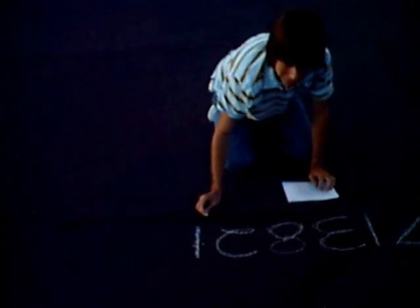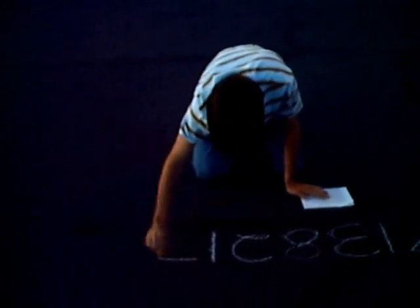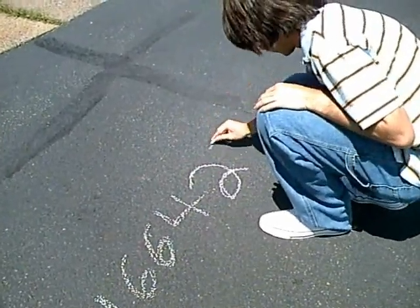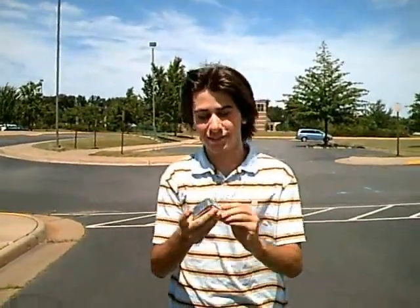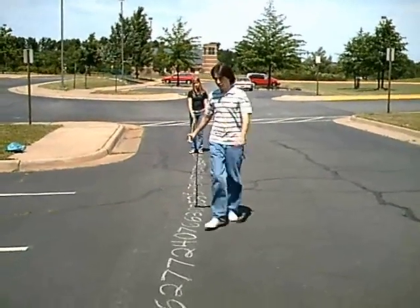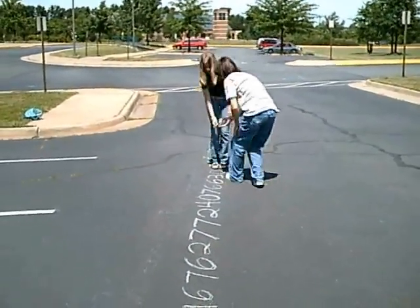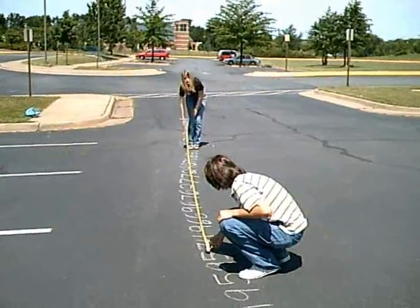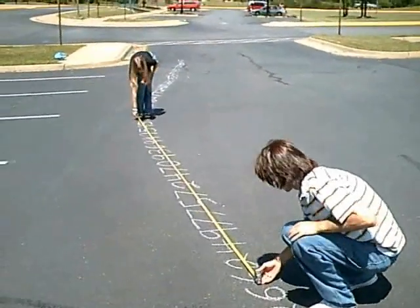I thought you were going to stop at 50. No, this is so much fun, I'm going all the way to 100. Done, okay, now I'm finally finished. Let's measure this sucker. Yeah! Let's go!